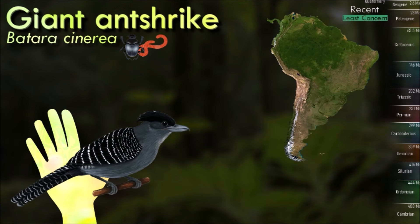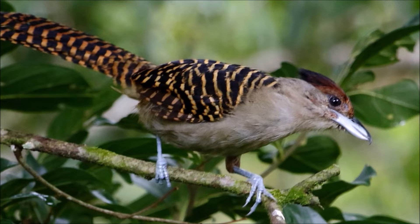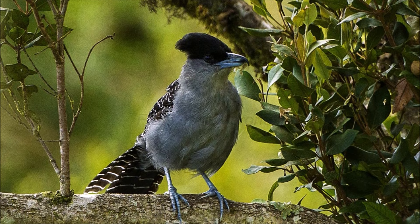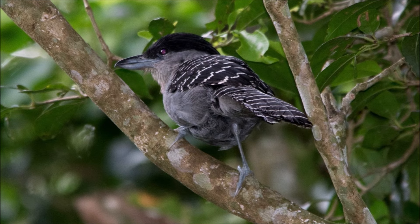Many species of tropical ant form large raiding swarms, but the swarms are often nocturnal or raid underground. Because army ants are unpredictable in their movements, it is impractical for obligate ant followers to maintain a territory that always contains swarms to feed around. Antbirds have evolved a more complicated system than the strict territoriality of most other birds, generally maintaining breeding territories but travelling outside those territories in order to feed at swarms.